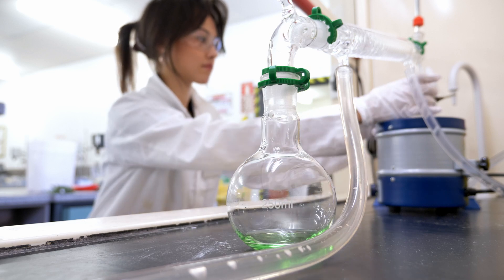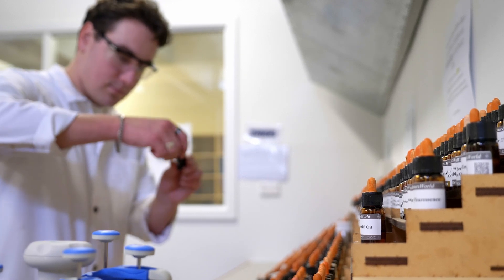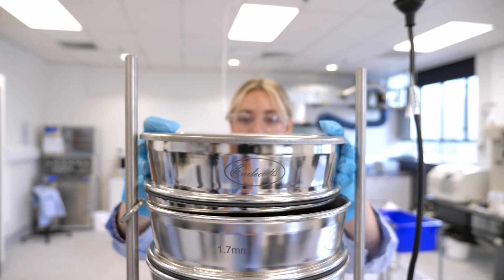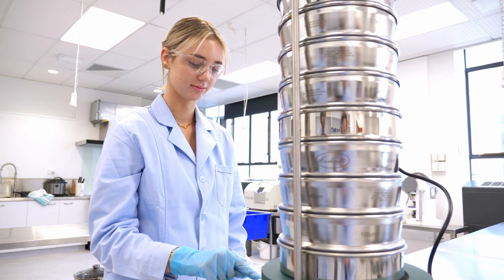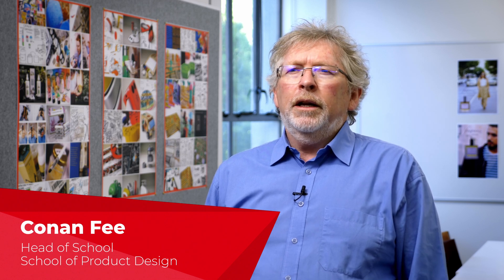Students take courses related to chemistry and biology, learn formulation techniques, testing, troubleshooting and improvement processes, how to do research and development in the lab, as well as scaling up and manufacturing at larger scale. We also look at quality assurance and regulation, and learn about natural resources, extraction techniques and toxicology.